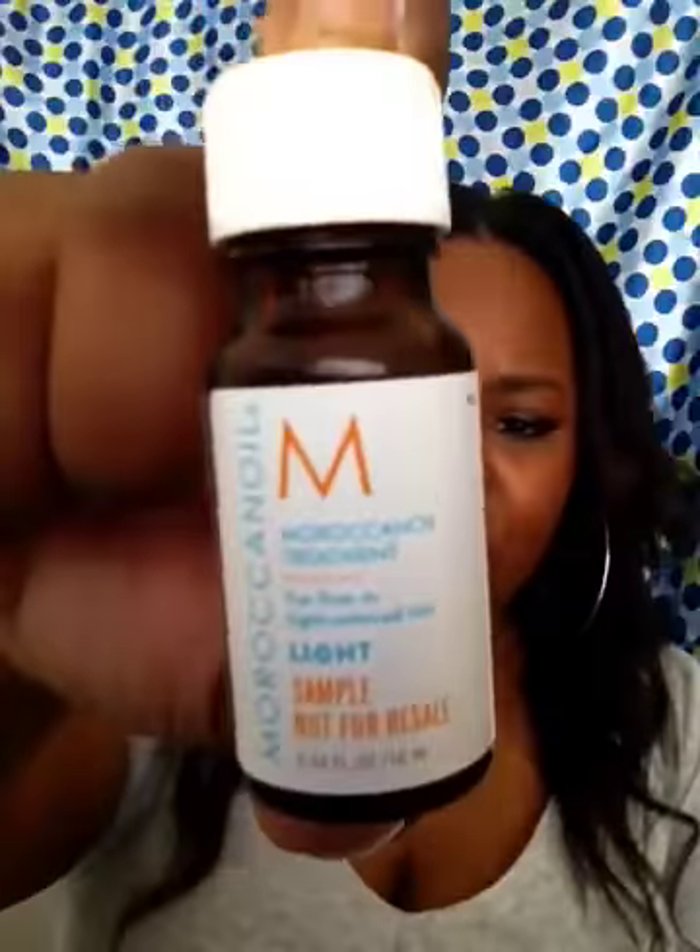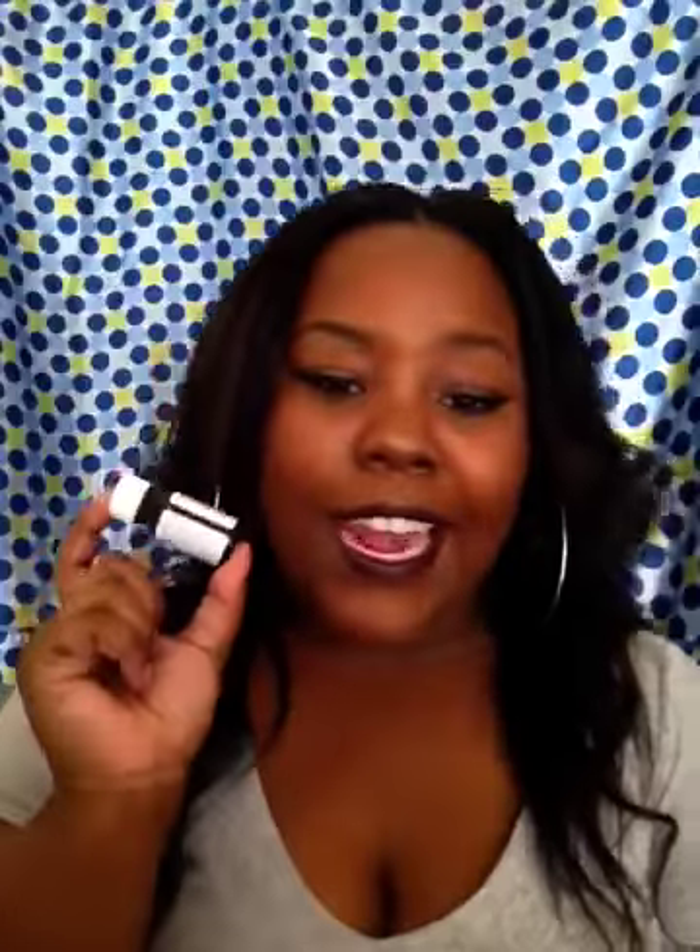To seal my hair lately I've been using this Moroccan Oil — it's a Moroccan Oil treatment for fine or light-colored hair. This is a sample size and I got it at Nordstrom's when I went to the cosmetic trend show. It gives my hair a nice sheen and it locks in the moisture — I think it's actually locking in moisture better than my coconut oil. A little bit of this goes such a long way, it's ridiculous.